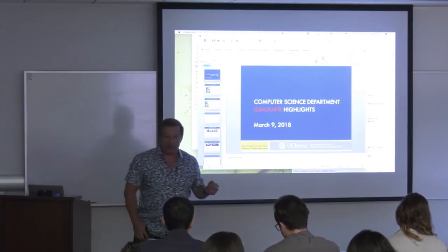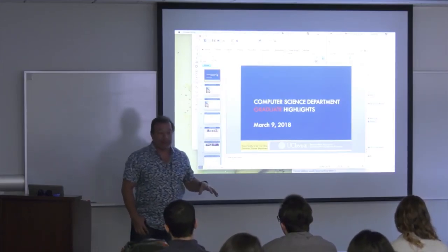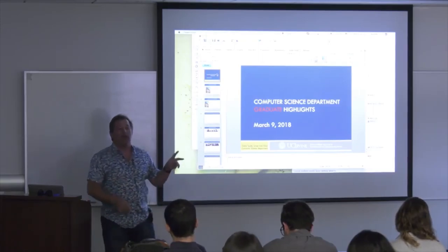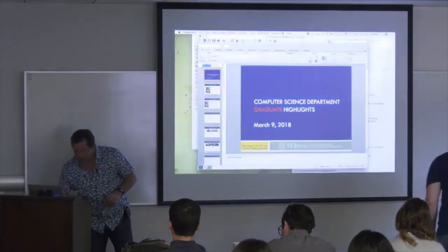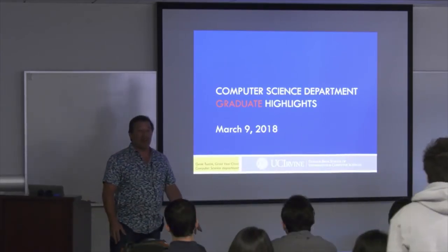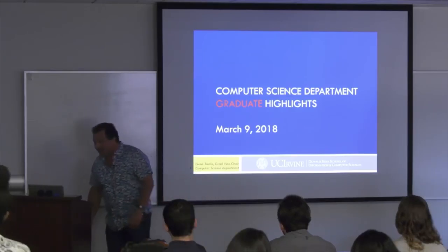This is the house of the School of ICS — Information and Computer Science. You've applied and been accepted to the computer science program, so this floor and the one above it is where most of computer science lives. If you decide to come here, you'll spend lots of time on these two floors. I'm Gene Sudik, Vice Chair for Graduate Studies in the computer science department.